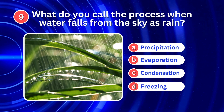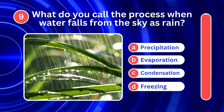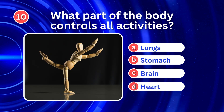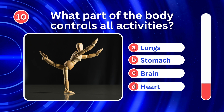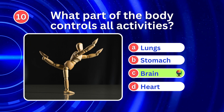What do you call the process when water falls from the sky as rain? It's A. Precipitation. What part of the body controls all activities? It's C. Brain.